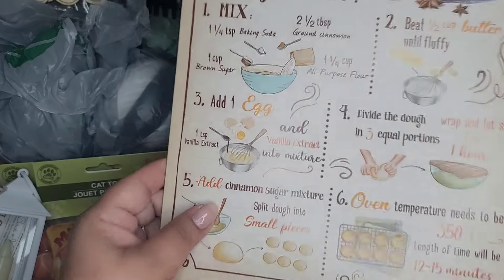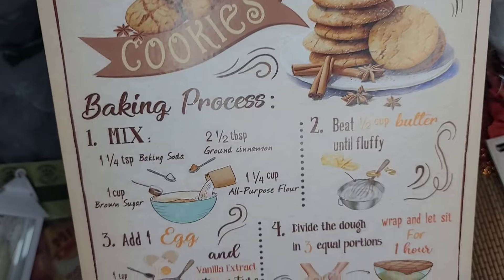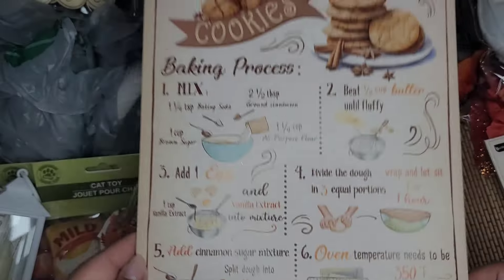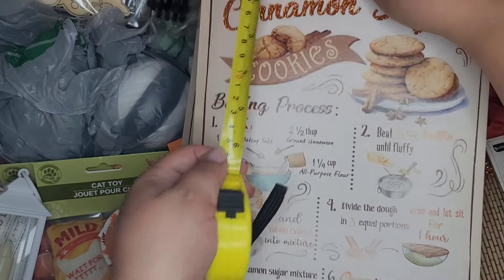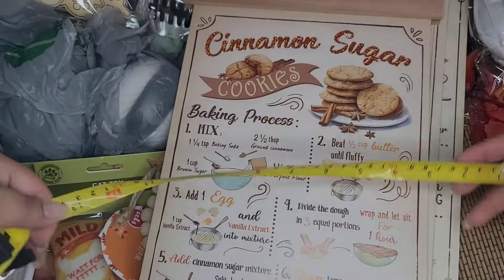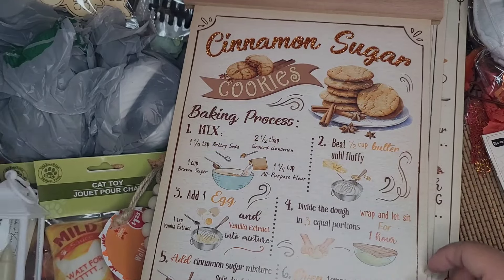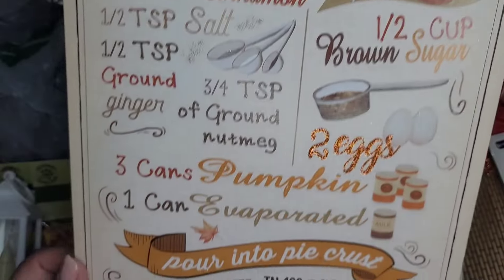And then I got these for fall - these are pretty large. This one says 'Cinnamon Sugar Cookies' with the full recipe. They're pretty large - let me measure real quick. It measures 13 and a half inches by almost 9 inches. They also had this one - 'Pumpkin Pie' with the full recipe, really darling.